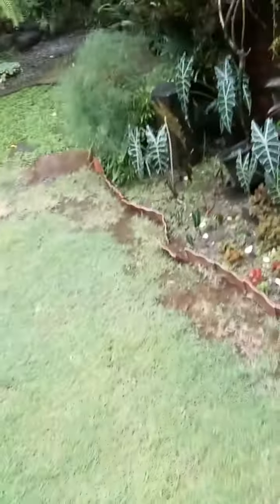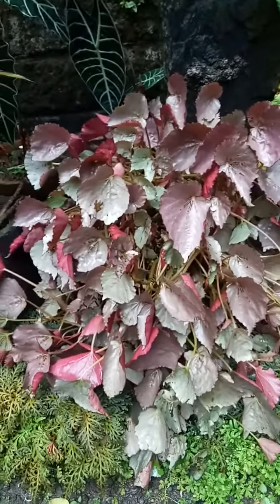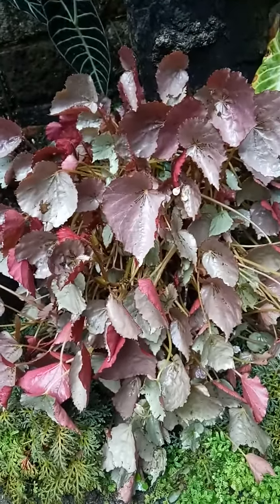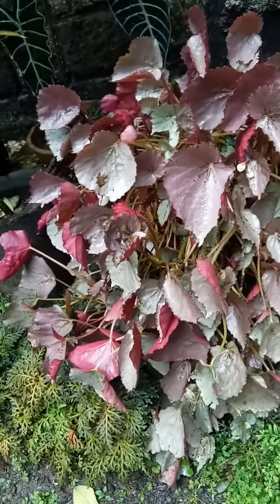Hello guys, good afternoon. If you like my video, please subscribe to my YouTube channel. I have a lot of plants to show you. This is an Angel Wing Begonia plant — this is a nice one.